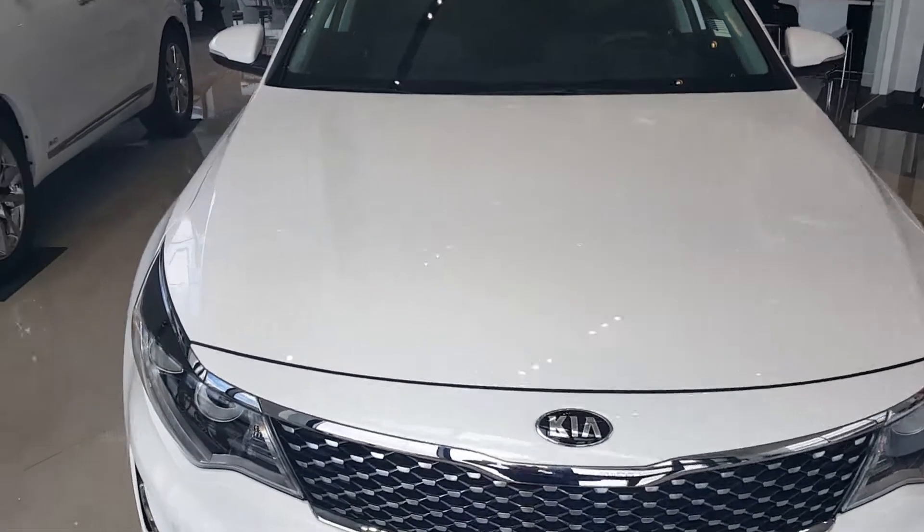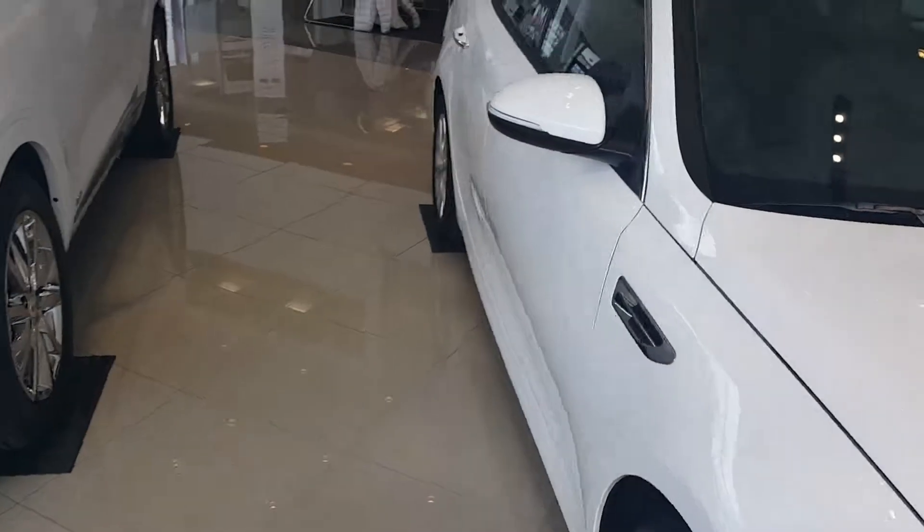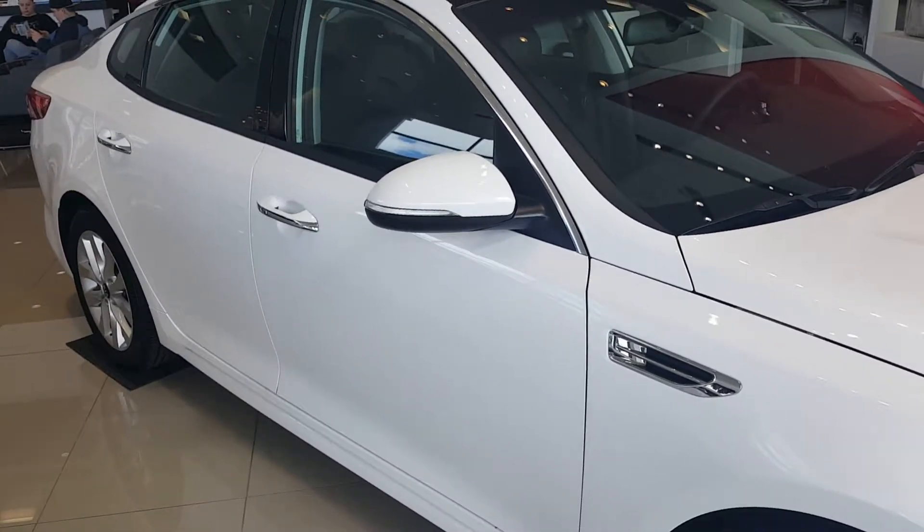Hi Jeff, this is Larry with Young Kia in Layton. Just wanted to send you a quick VIP video on a Kia Optima. Here's a look at the sticker.